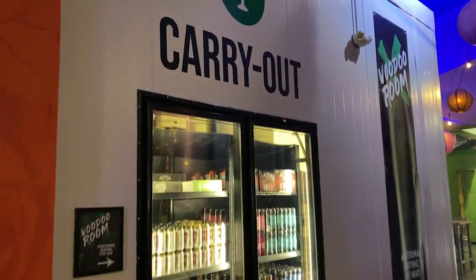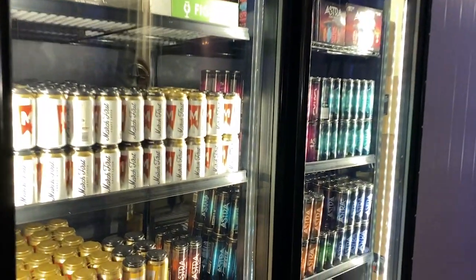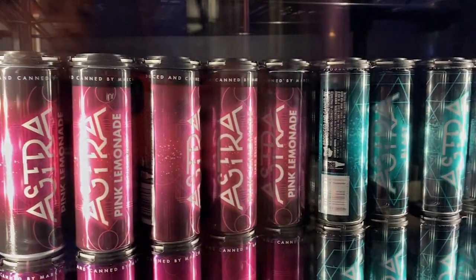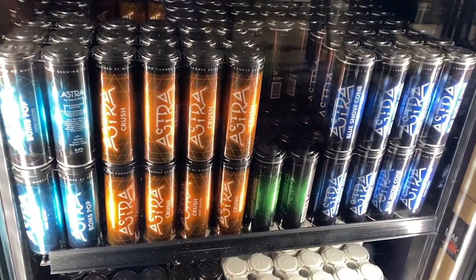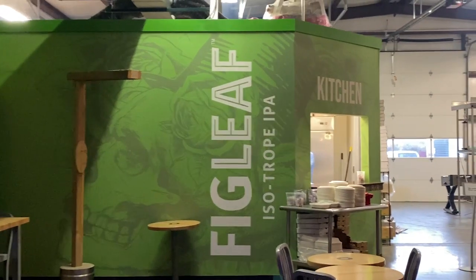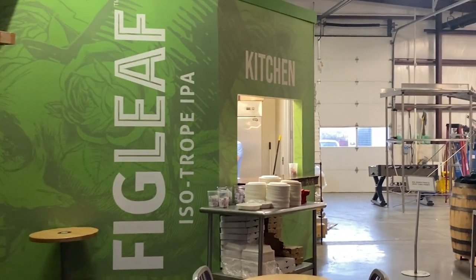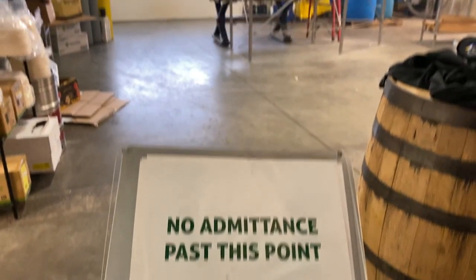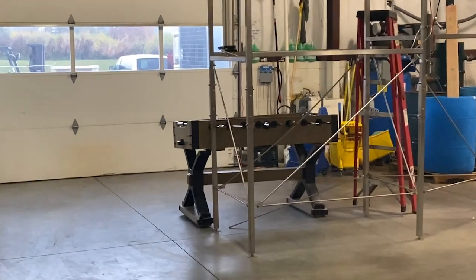We've got some beer to go. I like their style of cans. They have their own kitchen here — it smells awesome, it smells like pizza. No admittance, that's okay. I do spot a foosball table.